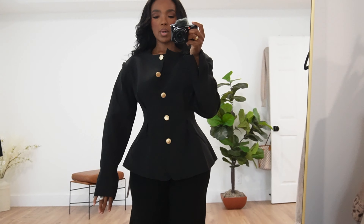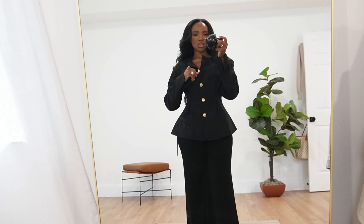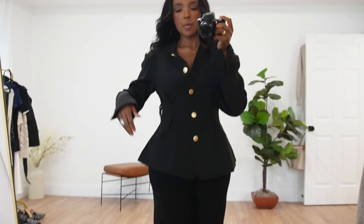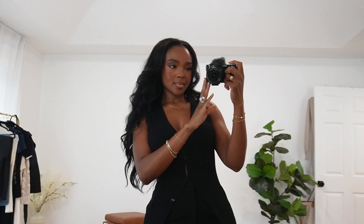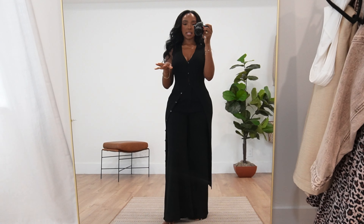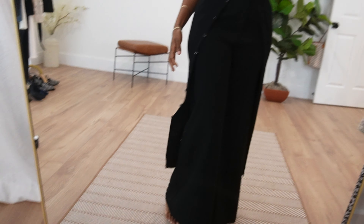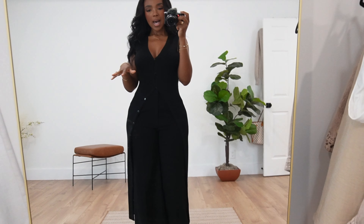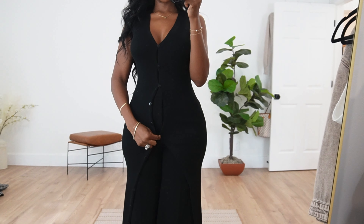You know when you get something in the mail and you're super excited and then when you put it on it doesn't disappoint? This is it. I freaking love this super vintage-style blazer with gold hardware. The buttons are so nice — I love this little pin-tuck feature in the front and back. This is a bit more expensive for Shein; it's from their Missguided line. It has shoulder pads and beautiful flared sleeves. I can see myself doing this with jeans and a red lip.